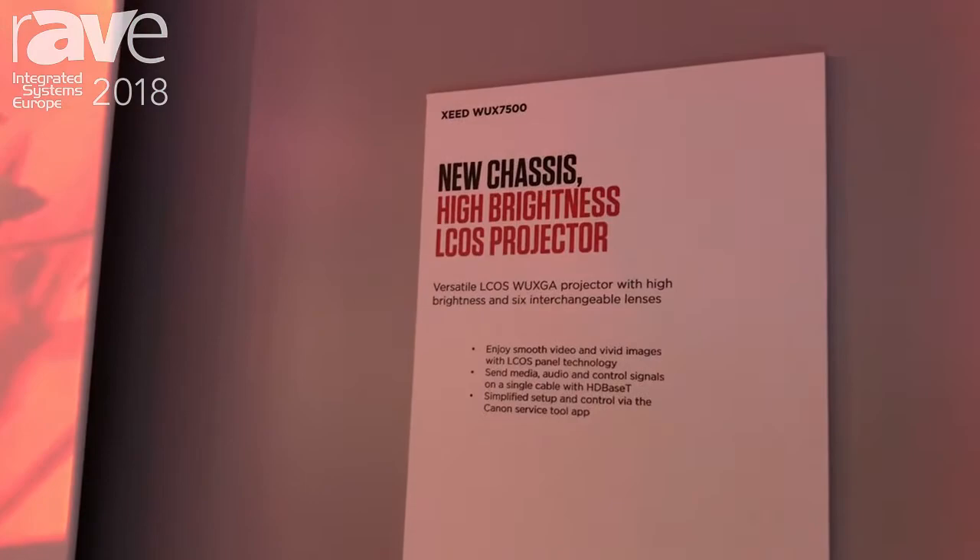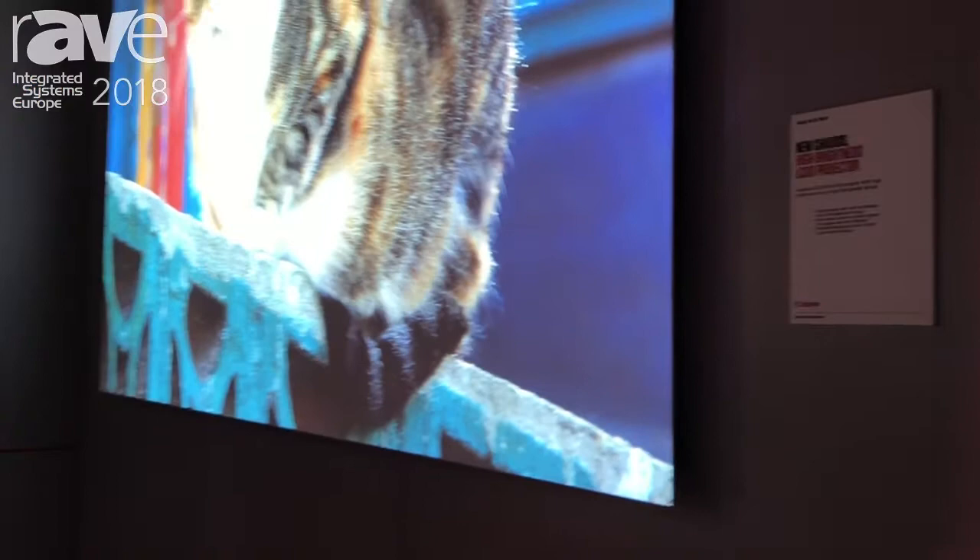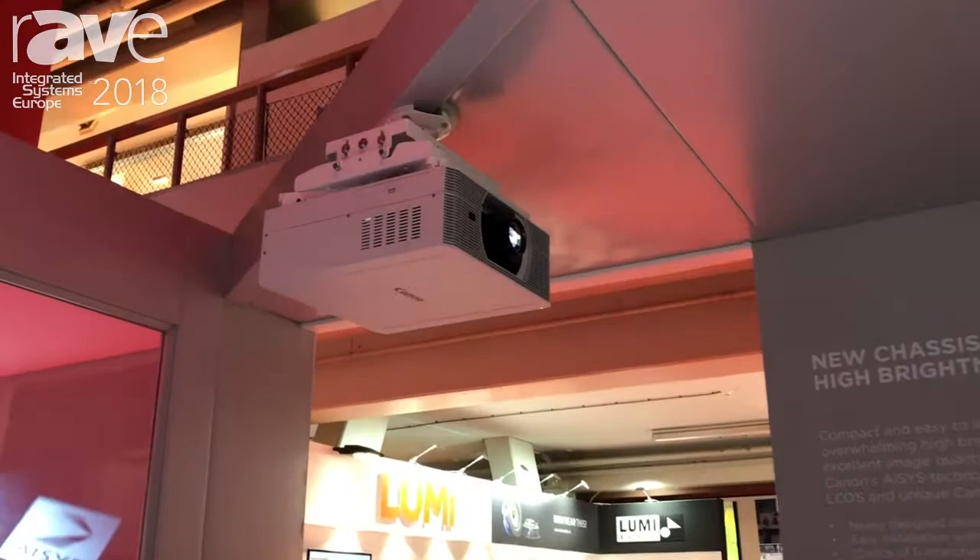This year we're releasing a brand new platform of six new projectors, three laser models and three lamp-based models, all of which have a brand new spigot fixing central lens and a choice of six interchangeable lenses.